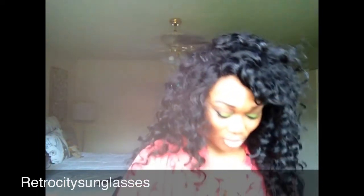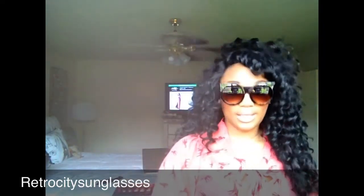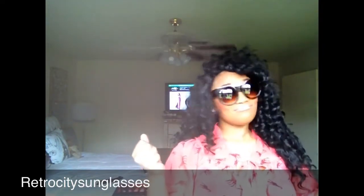The next ones are called the oversized galaxy cat eye sunglasses, and these were $2.99. Cat eye detail, thick wide frame. I love them — these actually fade from dark brown all the way to light brown.